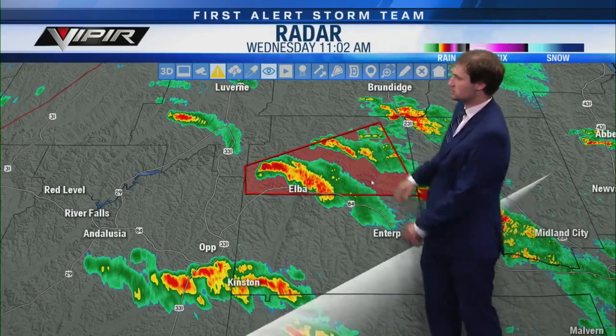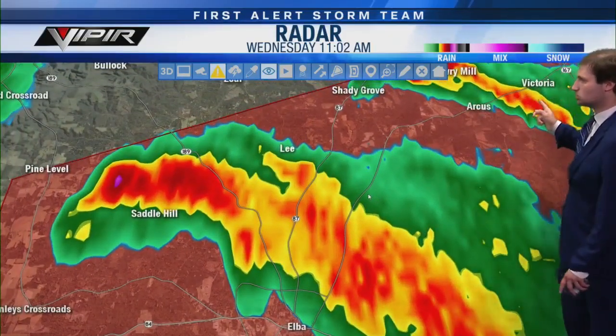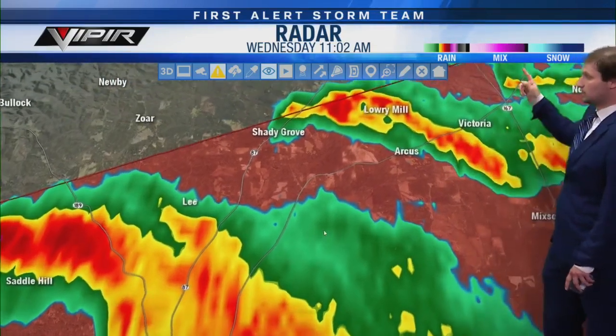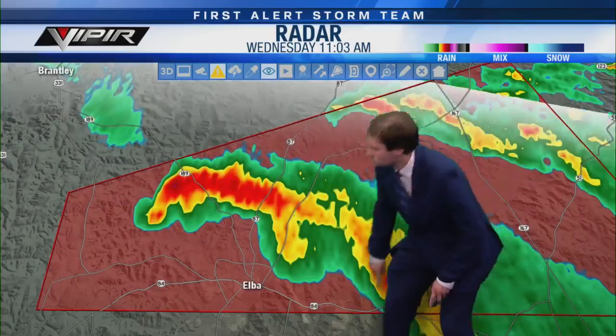Jack is included in this tornado warning, as well as the Mixing community, Arcus, Victoria, and up State Route 167. This one goes until 11:45 and is radar indicated. The storm is getting that hook shape and is in a very favorable environment. These are supercell thunderstorms — the whole storm is rotating, giving them the capability to produce a tornado. We've seen that already with Henry County, and now storm number two is wrapping up in central Coffee County.